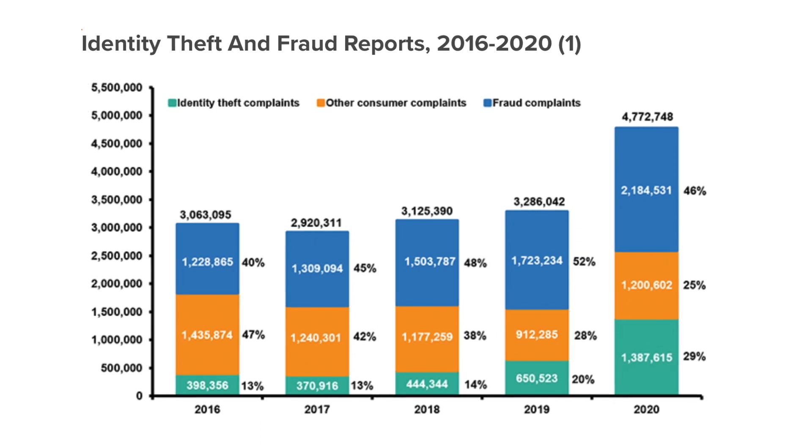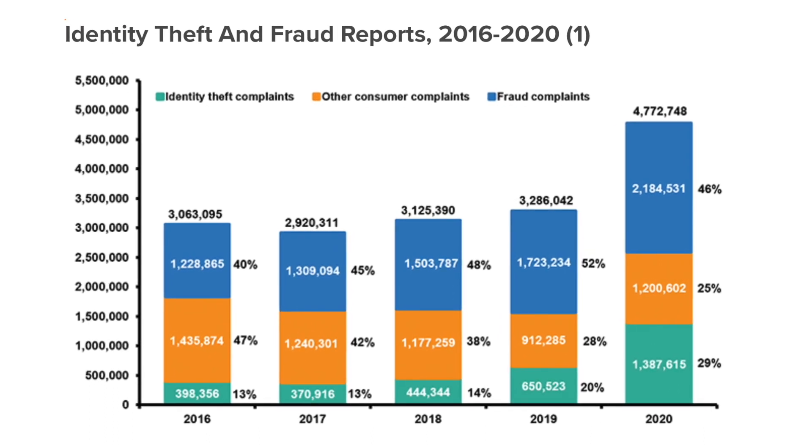Credit card numbers, PINs, online banking codes — scammers always try to get their hands on these valuable numbers. With them, they can wipe out your savings, make purchases, or even open new accounts in your name. According to the iTake Group, losses from identity theft cases in the US cost over $500 billion in 2019 and surged 42% to $712 billion in 2020.